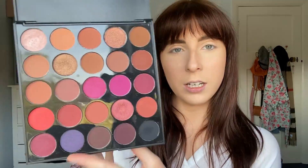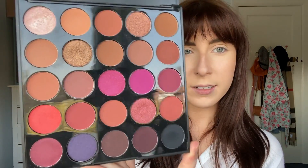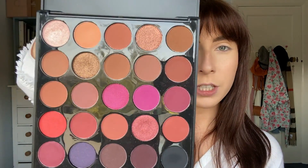So today I am using the Morphe 25C palette — look at all these beautiful colours! I'm really excited to try this out. I've already tried a few colours, but I haven't tried any of the browns yet, so I'm really excited to try those out.